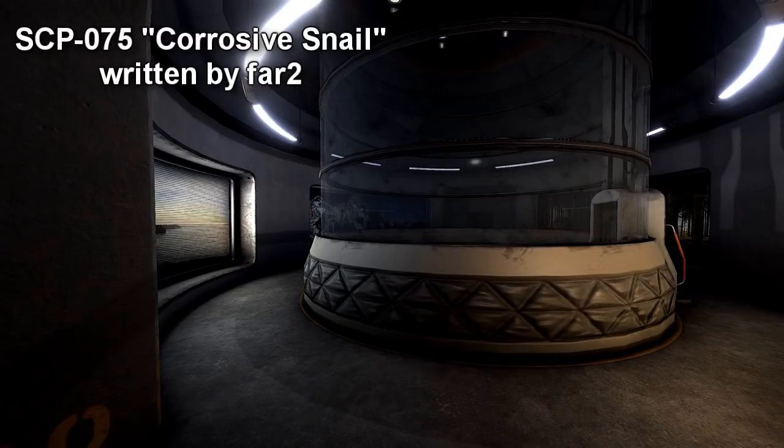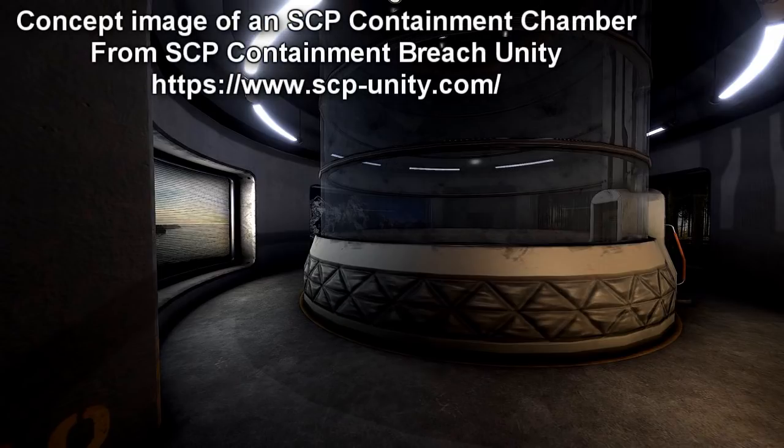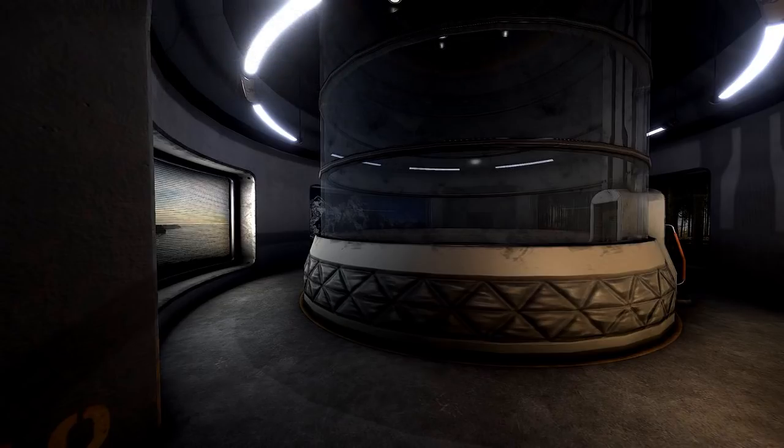Special Containment Procedures: SCP-075 is contained in a 1m x 1m x 1m level 4 corrosion resistant container, which must be contained in a secure chamber with equal corrosion resistance. The absolute humidity of the chamber may not exceed 1% at any time, but industrial grade desiccants must be available at all times in order to maintain this level of humidity. If the humidity of SCP-075's chamber ever exceeds 1%, all personnel are to be evacuated immediately and the site will be locked down until the humidity is reduced to acceptable levels.